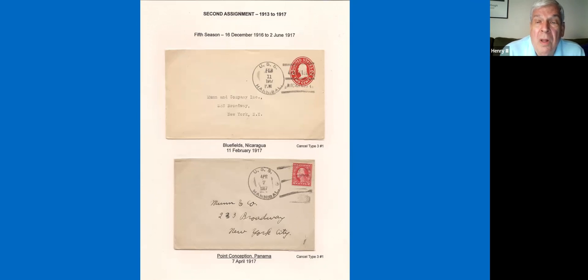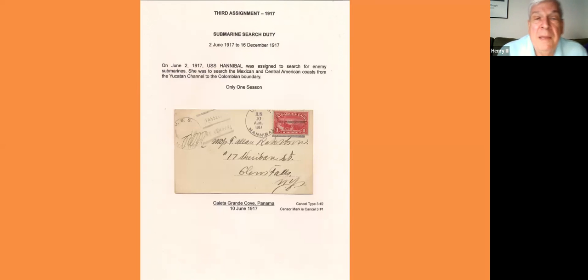With the Hannibal spending all this time down there, she was not moving around real fast most of the time, and so the mail clerk did put in a lot of location names that are fairly hard to find on most ships traveling through the area faster than she was. Her third assignment came at the start of World War One when she was assigned to submarine search duty — supposed to be helping find German submarines down along the Mexican and Central American coast. She spent about half a year on this duty, and I have no records showing she actually saw a submarine.